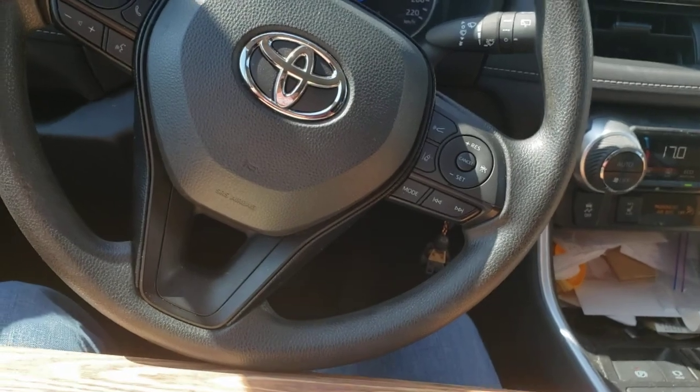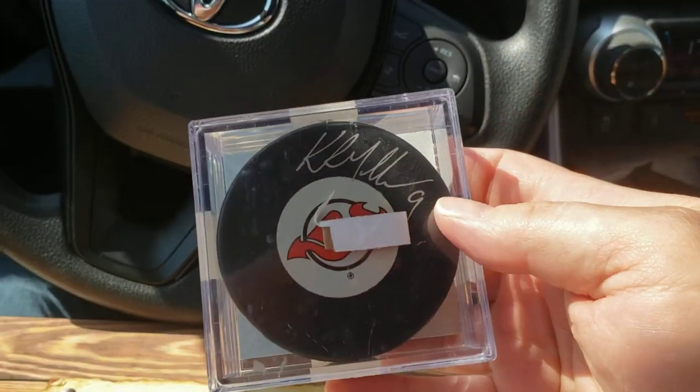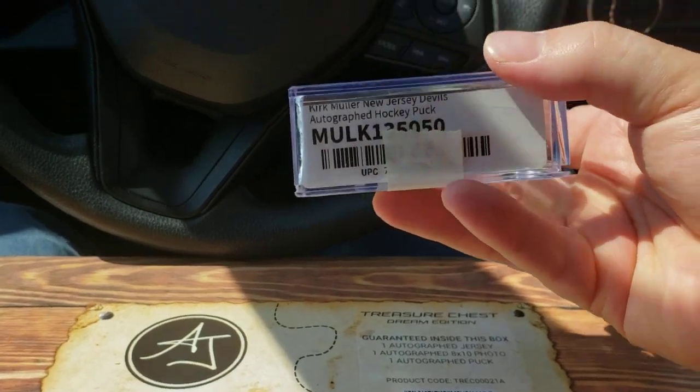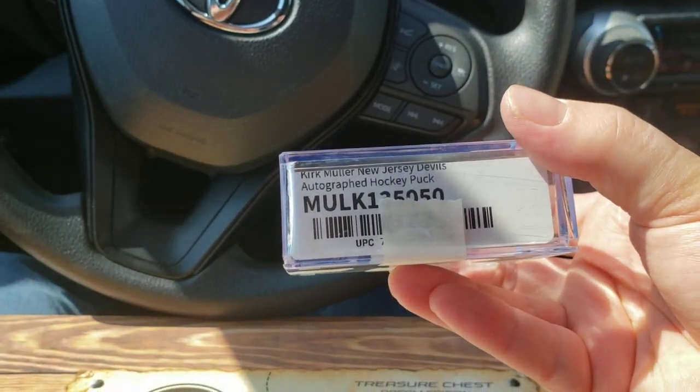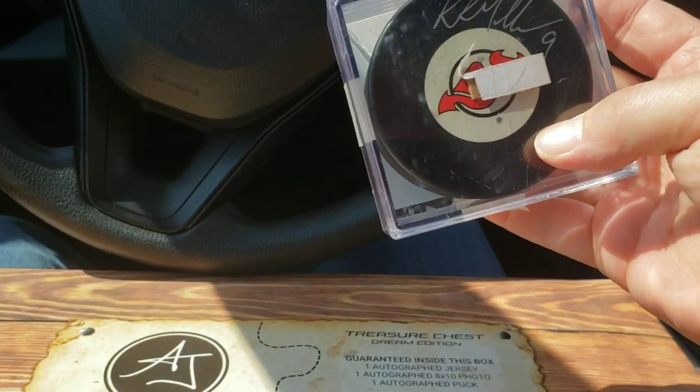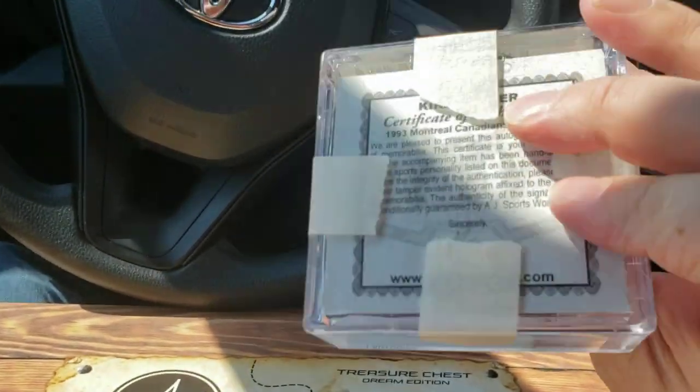Okay, and then we've got an autographed puck. Kirk Muller. I'm a huge fan of Kirk Muller. So that's pretty cool. Super cool, actually.